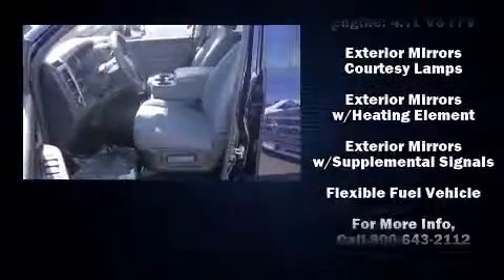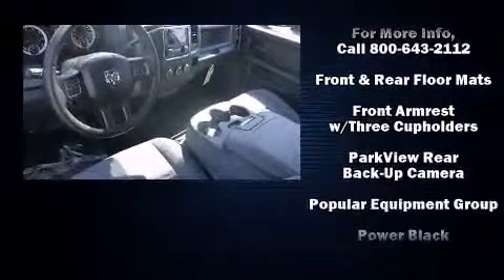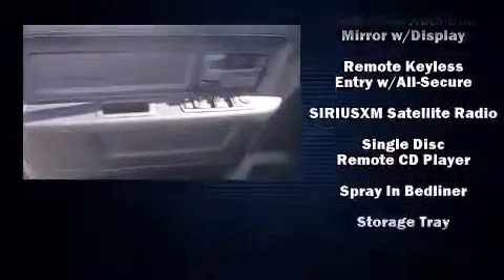Audio features include a CD player with AM/FM radio and six speakers enhancing the audio experience throughout the interior. Take assurance in side curtain airbags providing head protection in the event of a severe collision.